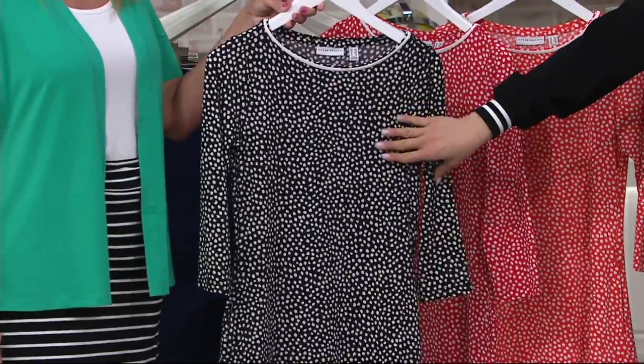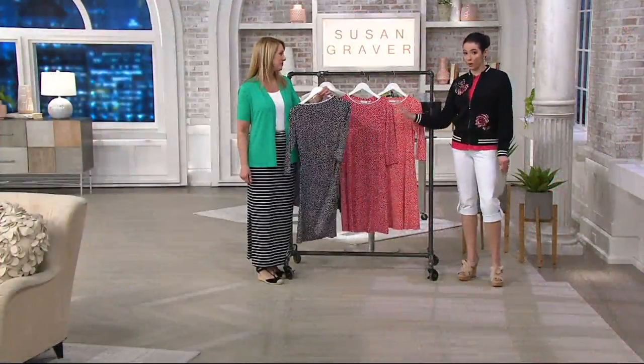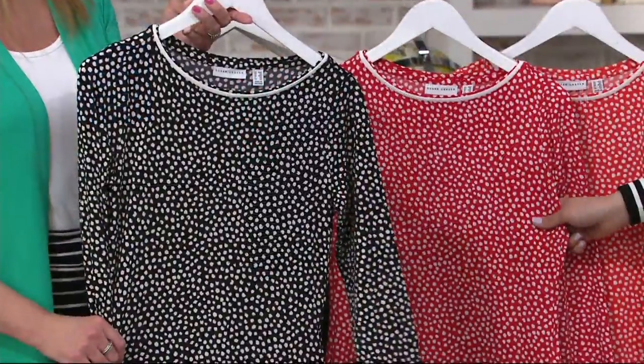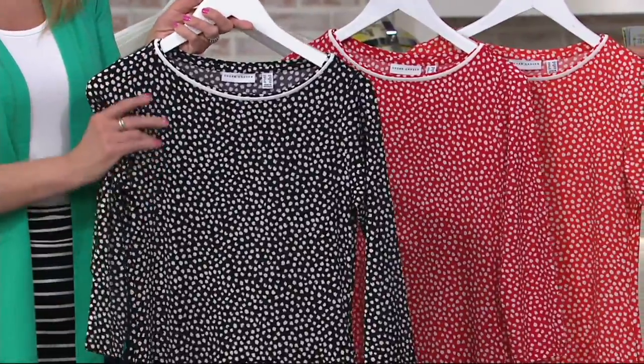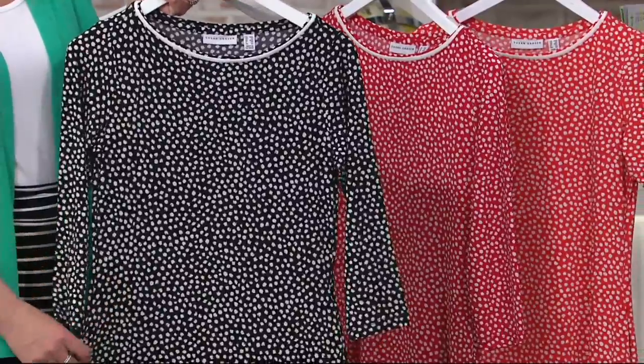Now remember, here we have the black and white. We're about last call on both of the next colors — the red with white and the hot coral and white option. And just note that you don't have to fuss with any zippers.